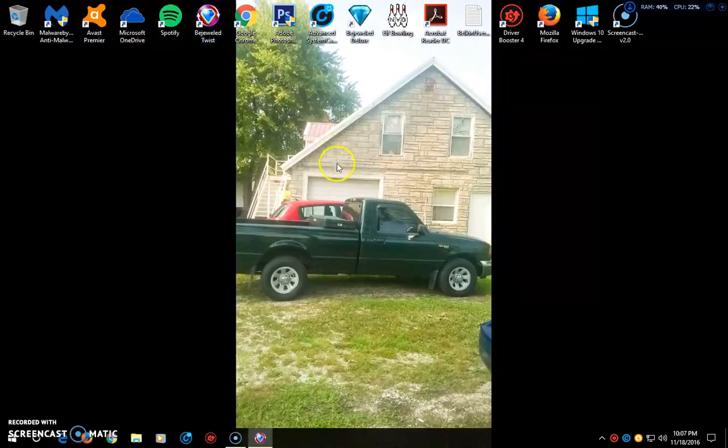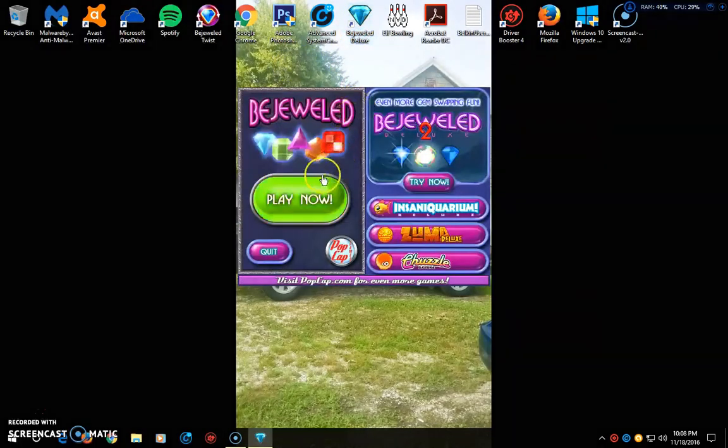I'll show you a game here. It won't have computer sound because this is just a free screen recorder. See how fast that loaded up - it shuts down real fast too. I love it. Most games just really load up fast.